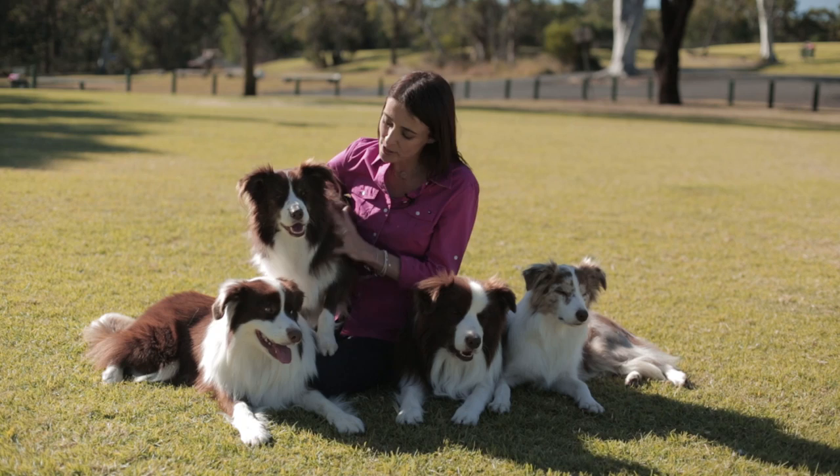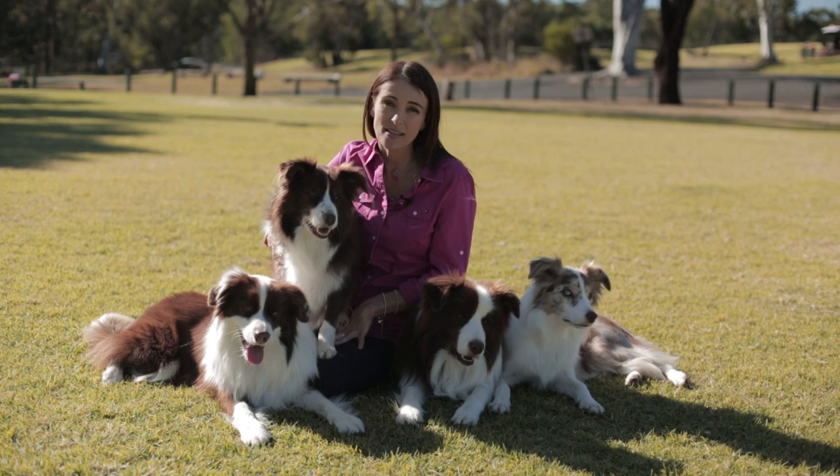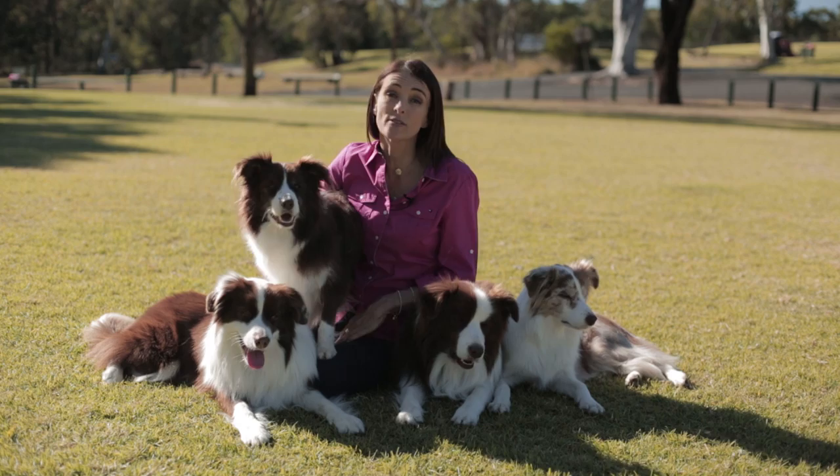Fleas are a very unpleasant experience for dogs and cats, causing them to itch and giving them much discomfort. In some cases, an allergy to the flea saliva develops, causing a condition known as flea allergy dermatitis. This is extremely aggravating for pets, causing them much distress, and it also causes much distress to their worried owners.